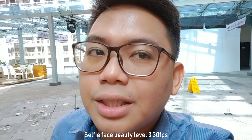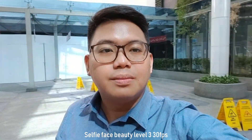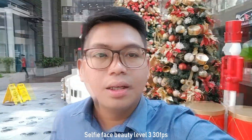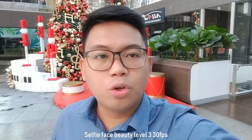At least my hair is still visible and it's still quite detailed overall. Color reproduction is also great, but maybe I will use the 1080p video more as it looks more natural.